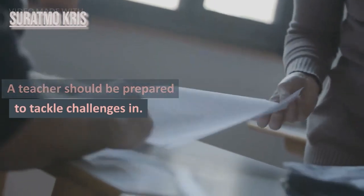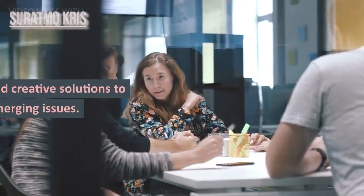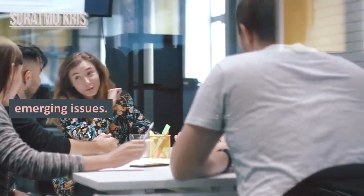9. Problem Solving Ability. A teacher should be prepared to tackle challenges in the learning process and find creative solutions to emerging issues.